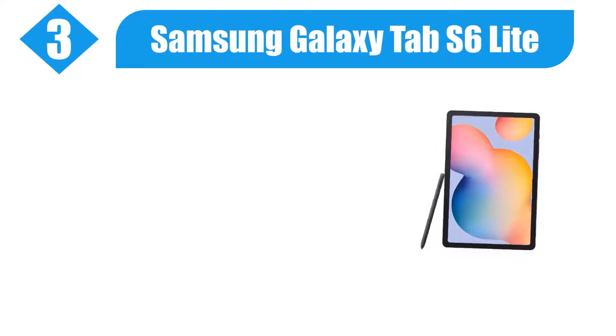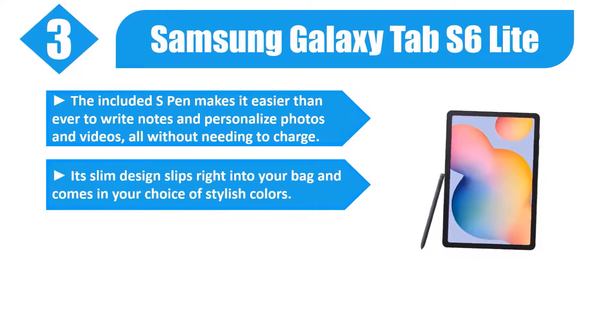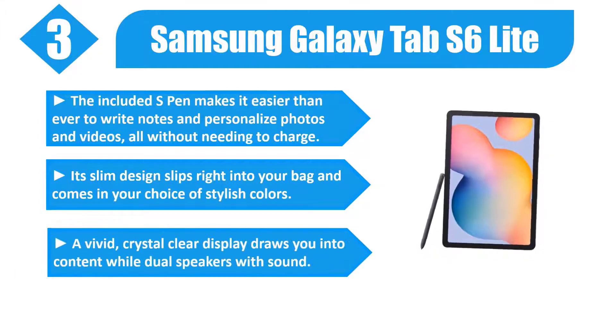Number 3: Samsung Galaxy Tab S6 Lite. The included S Pen makes it easier than ever to write notes and personalize photos and videos, all without needing to charge. Its slim design slips right into your bag and comes in your choice of stylish colors.